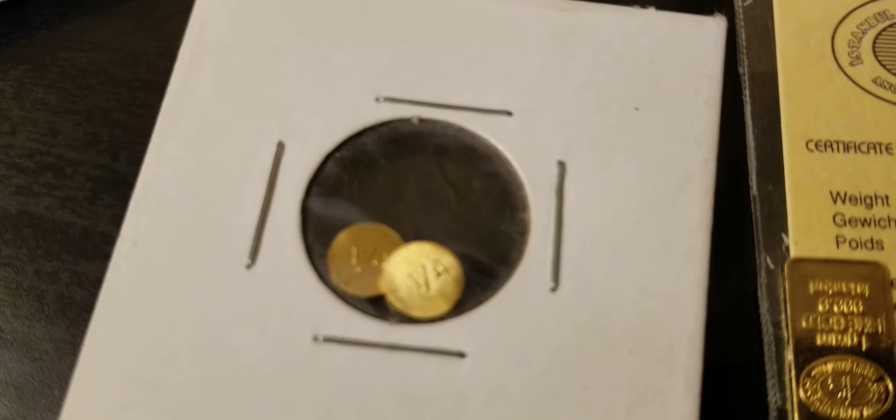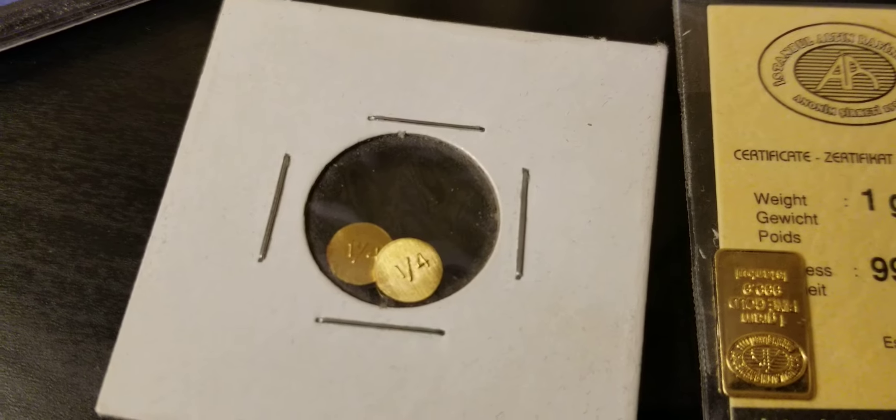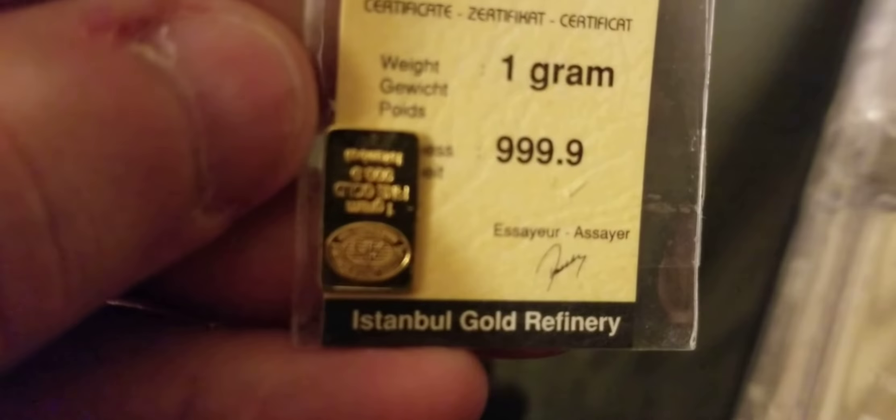I do have some Silver Eagles. These ones have a little toning on them — they were given to me on my 10th birthday. I was born in '87, so there's one for 1987, the year I was born, and one for 1997 for my 10th birthday. I've had those for quite a while now, obviously.